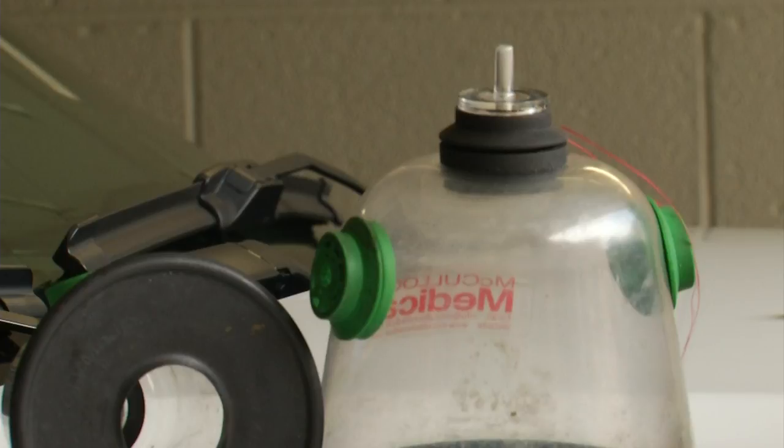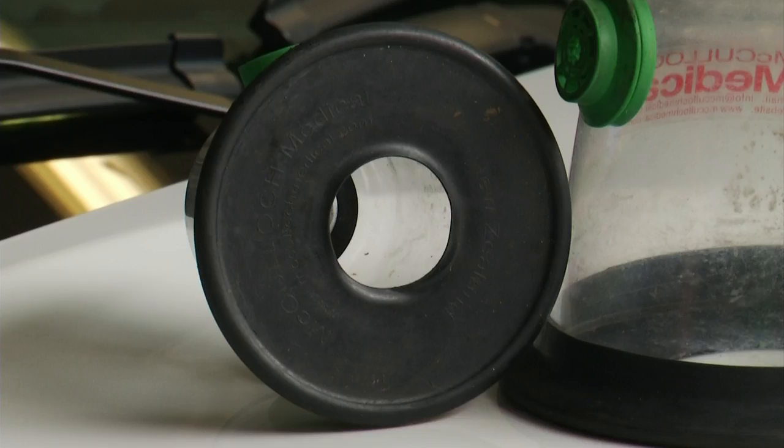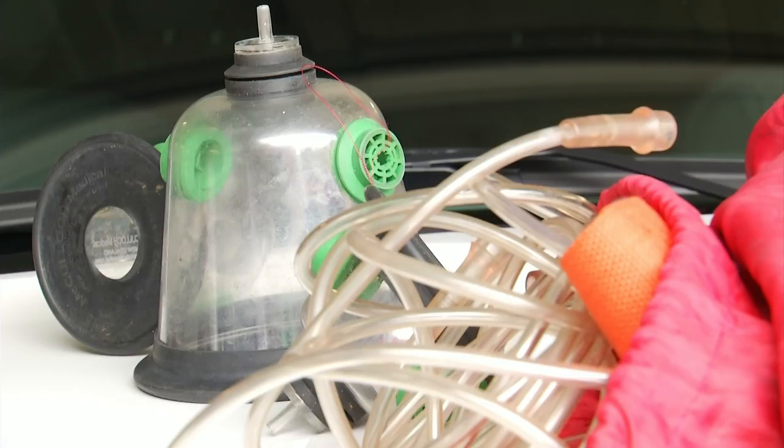We used it on a big mastiff one time and we were able to bring that dog back. We've also used it on some cats. It used to be that we would just take an oxygen mask that you would use on a human and just kind of pass it along their snout, so you're not getting that oxygen really down for them to be able to breathe it in. All of the department's emergency vehicles now have these masks.